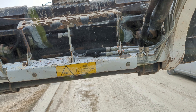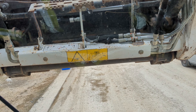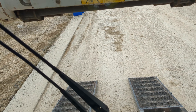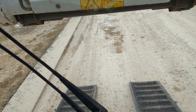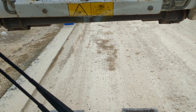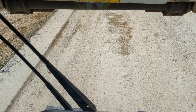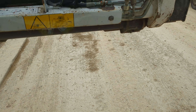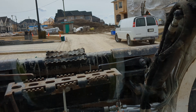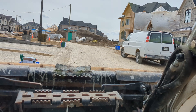I'll just pop the bucket up so I can see where I'm going. I'm going down the ramp and around.